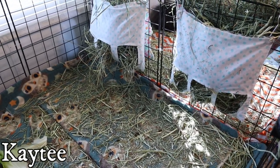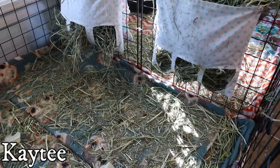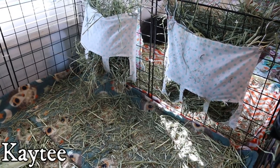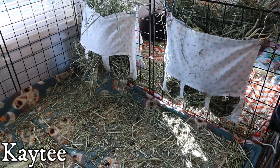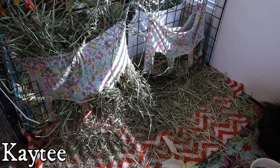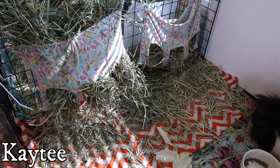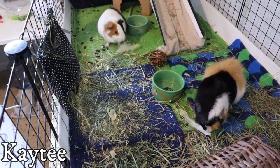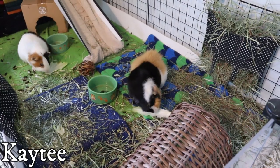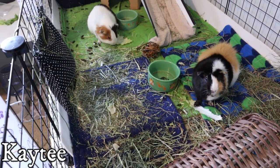Final consensus on the KT hay: they did eat some, but a lot is just on the ground. The girls did eat a lot of the KT hay but also pulled a lot out and left it — something they don't normally do with their bluegrass hay. The boys also ate and pulled out quite a bit but also ate their normal hay. Overall, they ate it but it definitely wasn't their favorite.